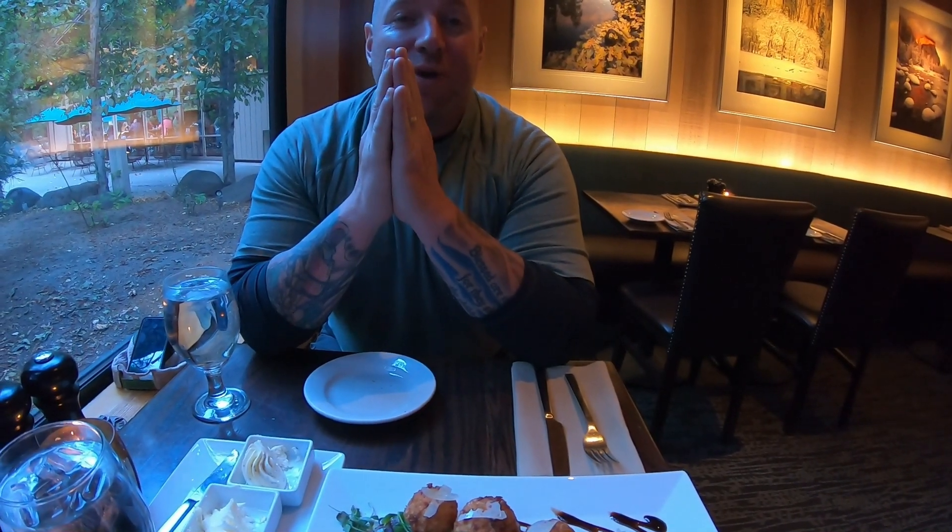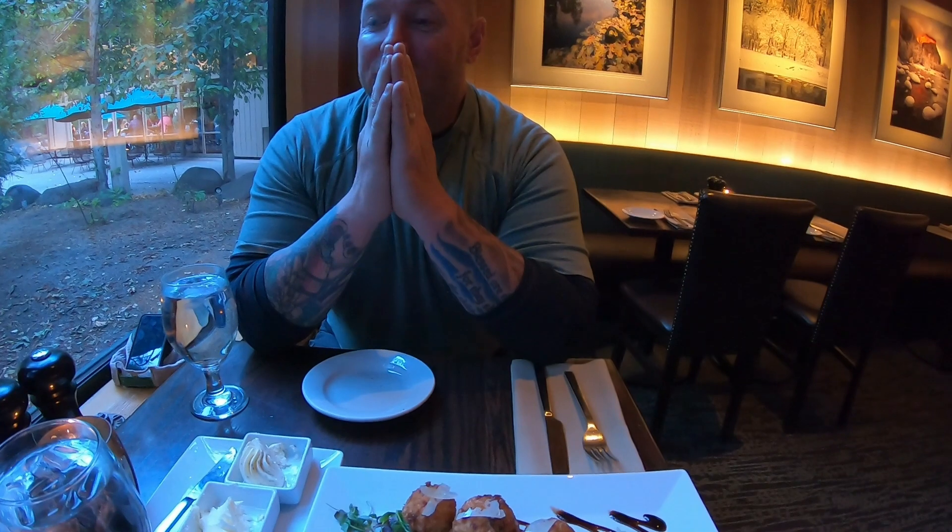We are winding down after climbing Cloud's Rest. Well-deserved meal, beer, and my redemption. I think it took us eight and a half hours. It was well worth it. We saw Tenaya Lake at the end, but it was well worth the hike.